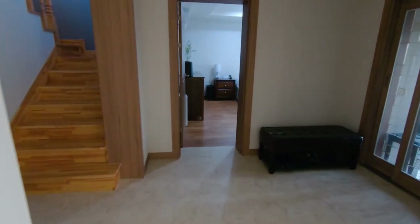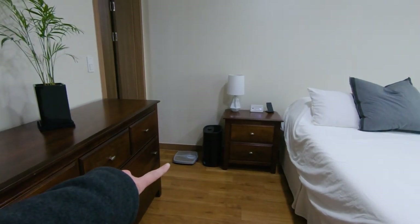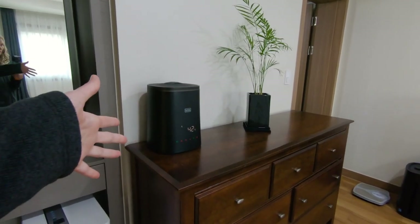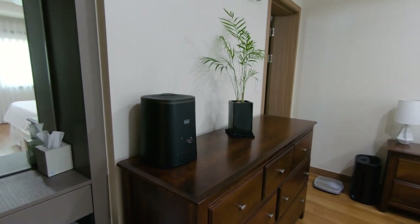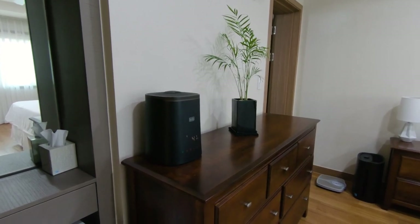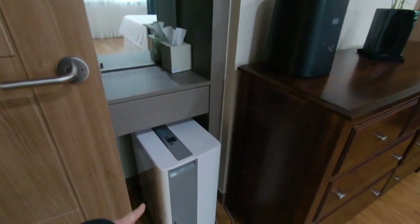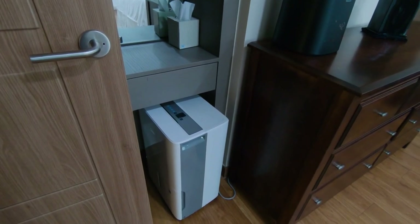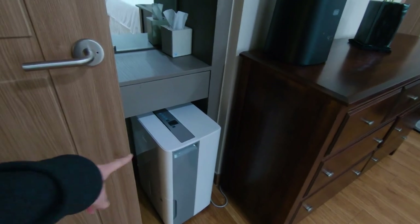Moving on to the bedroom. In the corner we have another air filter, and over here we have a humidifier. Right now it is wintertime and the air is really dry — there have been a few times where I've woken up with nosebleeds, so we got a humidifier and that's been helping. We also have a dehumidifier for the summer, because in the summer it can get really humid in Korea and that can cause mold growth, and we don't want that.